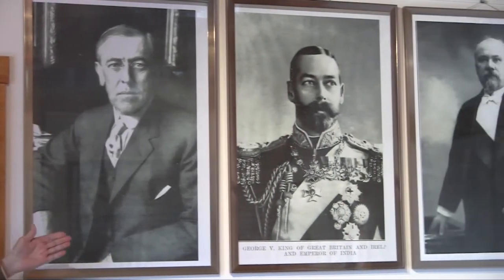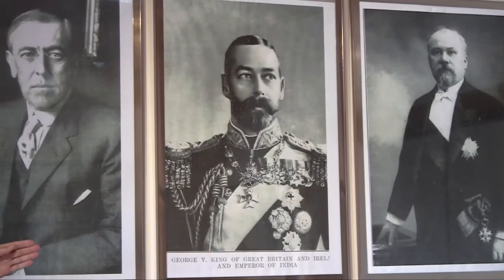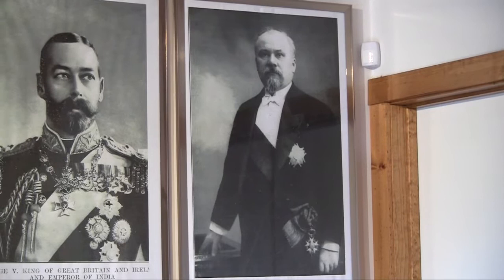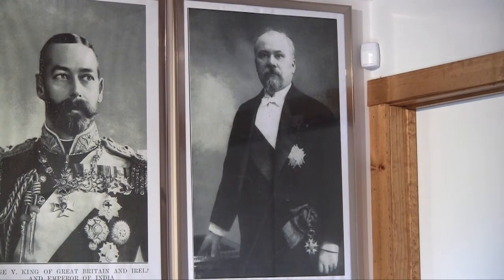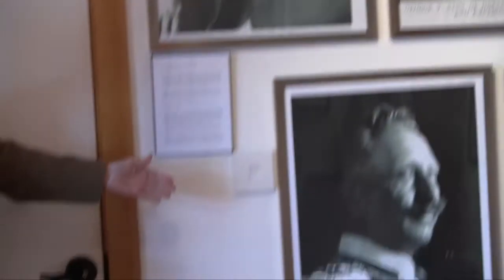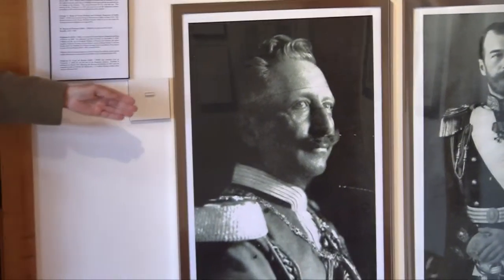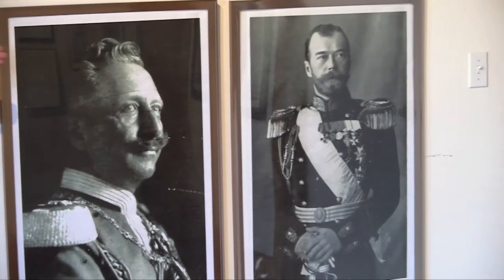Next to President Wilson is King George V of Great Britain. The other civilian on the top row is Raymond Poincaré, President of France from 1913 to 1920. On the bottom row, at the left, we have Kaiser Wilhelm of Germany, and alongside Tsar Nicholas II of Russia.